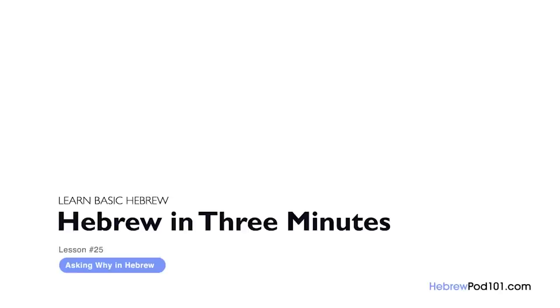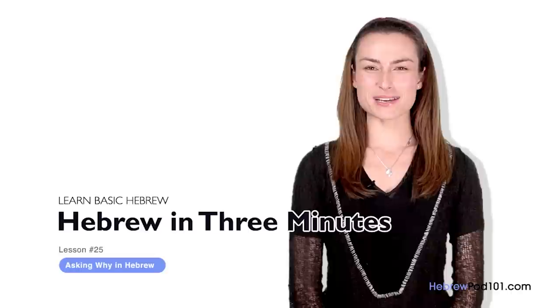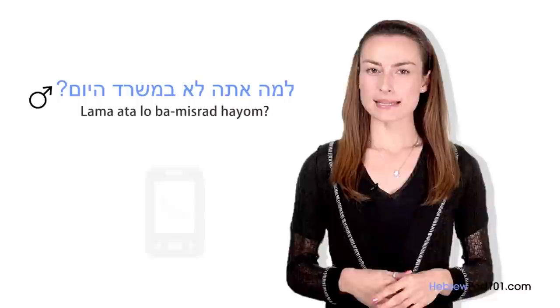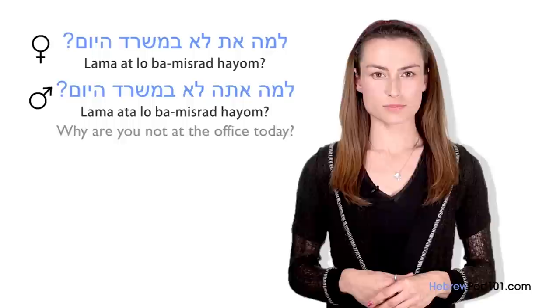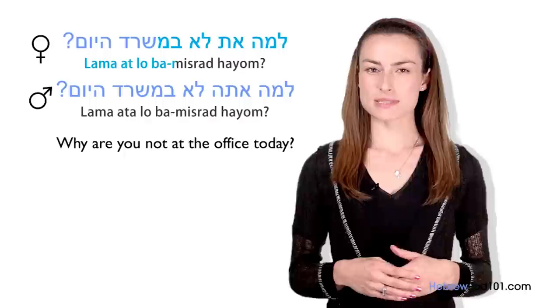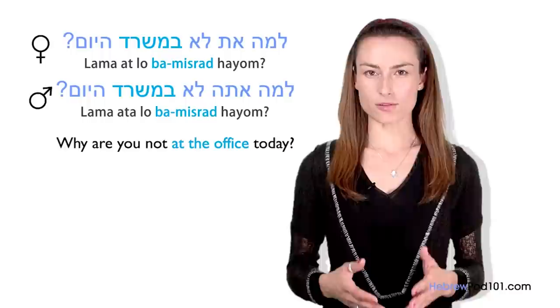Shalom, I'm Yana. Welcome to HebrewPod101.com's Ivrit B'Shalosh Dakot — the fastest, easiest, and most fun way to learn Hebrew. In the last lesson, we learned how to ask 'who' questions in Hebrew. This time, we are going to ask questions with the word 'why.' Imagine your boss is calling because you are not at work today. He will certainly ask: Lama ata lo b'misrad hayom? / Lama at lo b'misrad hayom? B'misrad translates as 'at the office,' and can be changed to ba'avodah — at work.